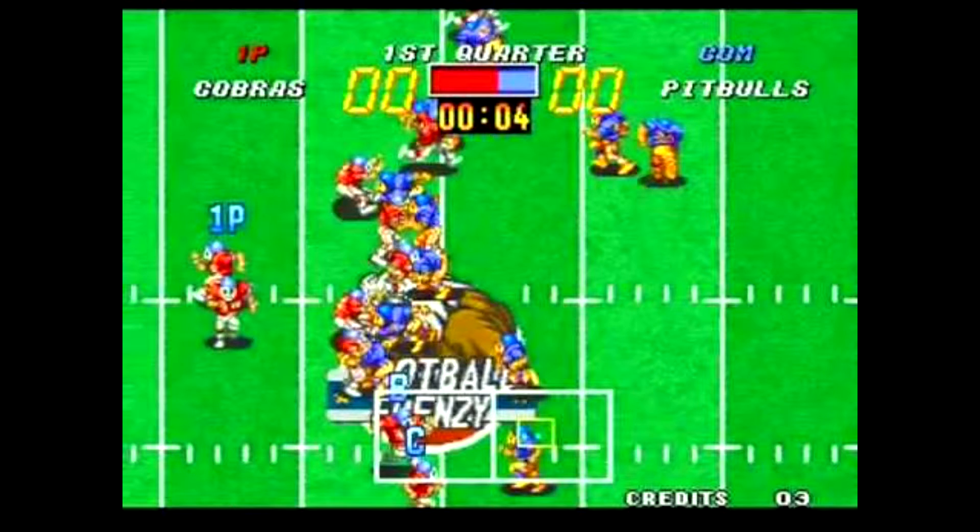Moving on to football games — this might be the only football game on Neo Geo. It's called Football Frenzy and it's very similar to Tecmo Bowl. I can tell you right now it's not as fun as Tecmo Bowl, but it has similarities and it's something I'm going to try because I like my sports games.